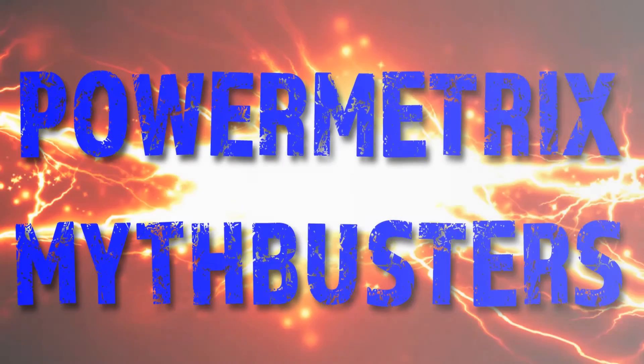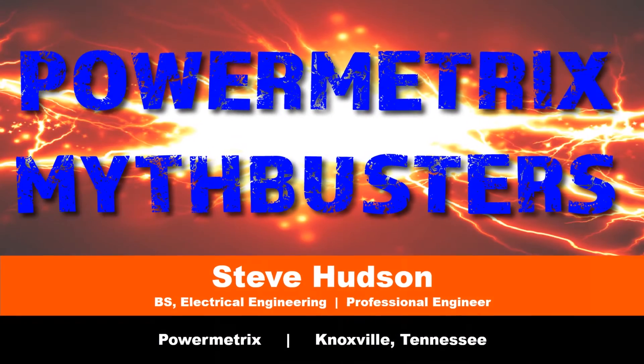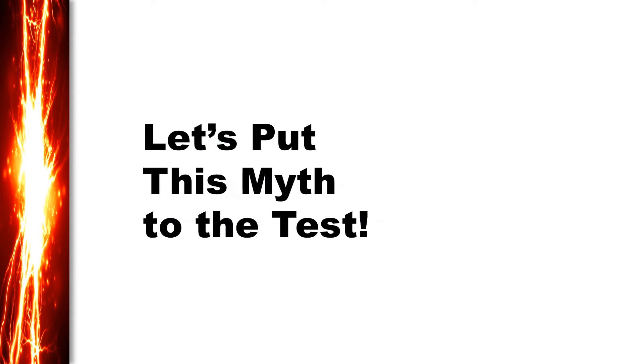Think you know some things about electricity and power consumption? Well, we just might be able to prove you wrong on a few things. This presentation was prepared by Steve Hudson, Vice President of Hardware Engineering here at Powermetrics in Knoxville, Tennessee. There are a few ideas floating around out there that may or may not be based on the evidence. Today, we're going to look into one of these. Are green light bulbs better than incandescent bulbs? Let's roll up our sleeves and see if it's true.